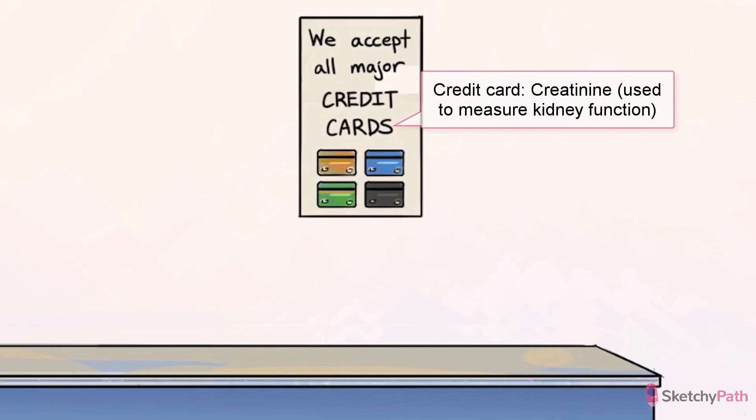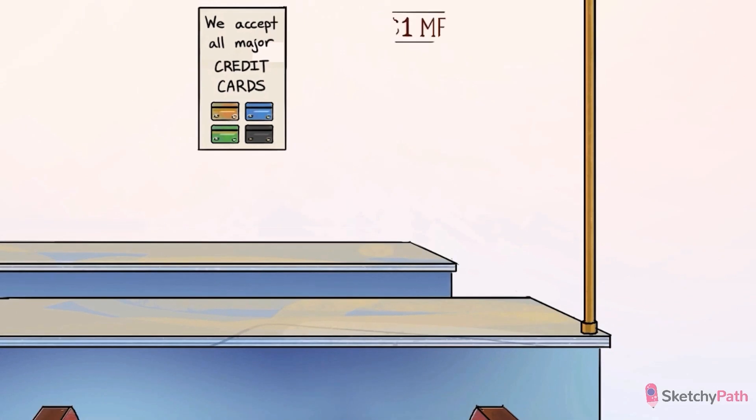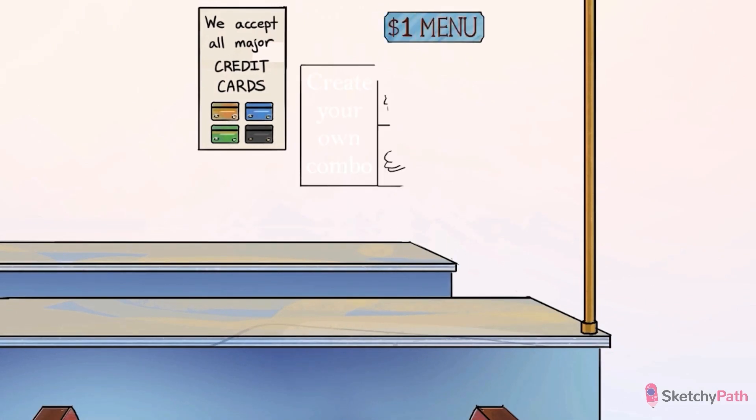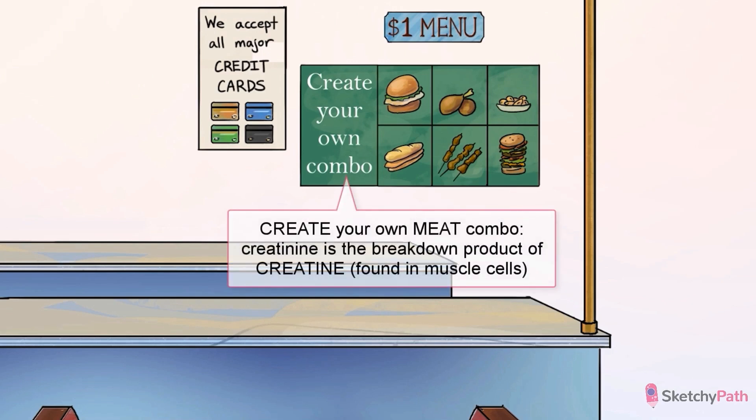One of the main players here is creatinine. In Sketchy, it's always represented by a creatinine credit card. Creatinine is the breakdown product of creatine. You can see a creatine value meal on screen with some meat options — yep, creatine is in your meat.